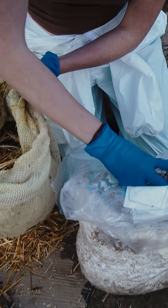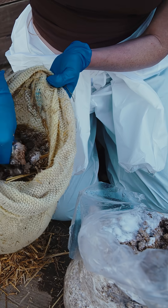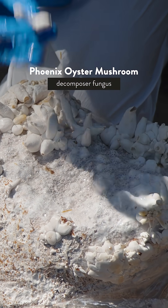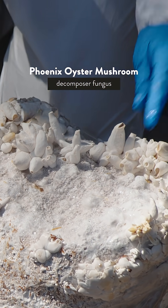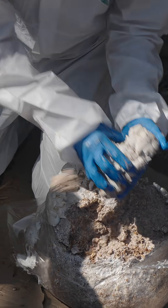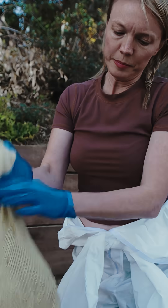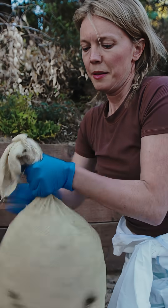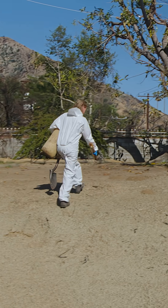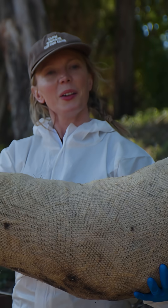What we're doing with mycowattles is just adding fungi into the mix. This particular species is called the phoenix oyster — it's a really aggressive decomposer fungus, so it'll grow through the straw in the wattles and filter any toxic stuff that might be running off from the ash and fire contamination. It's going to eat them as they pass through. Ta-da! Finished mycowattle.